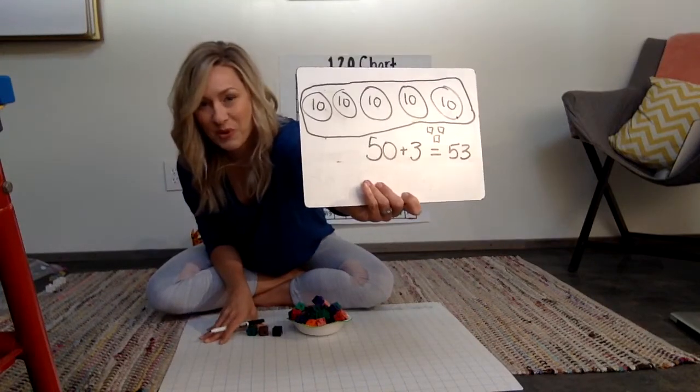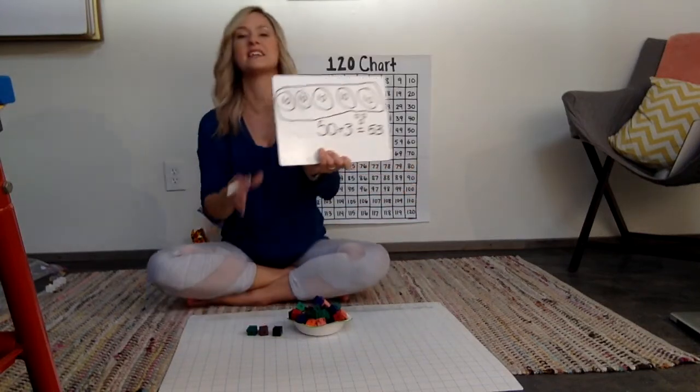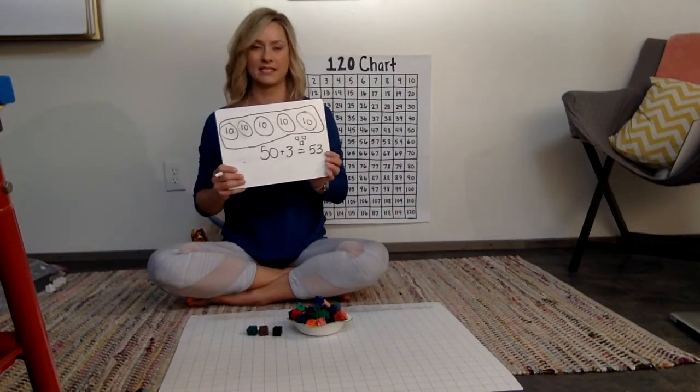The big thing is we want the kids to drive their own counting. We are letting them count in a way that makes sense to them.